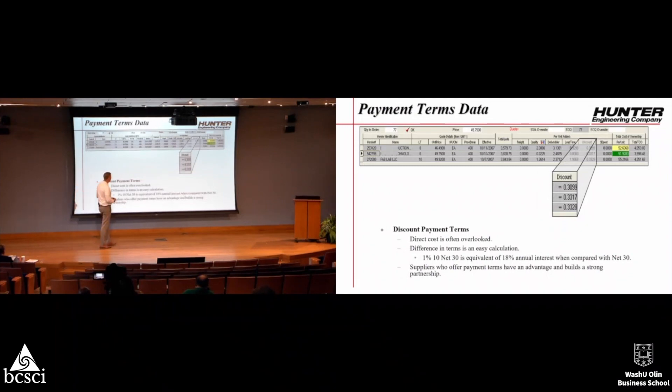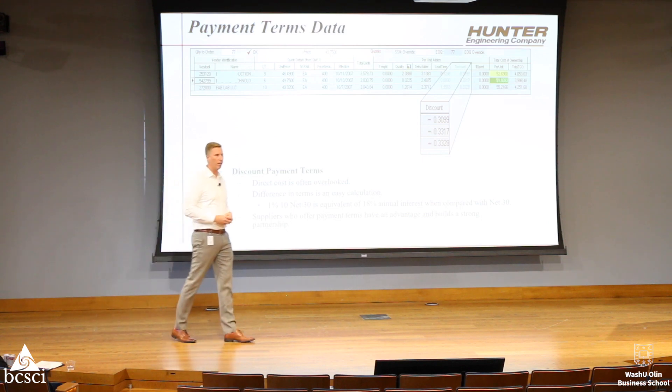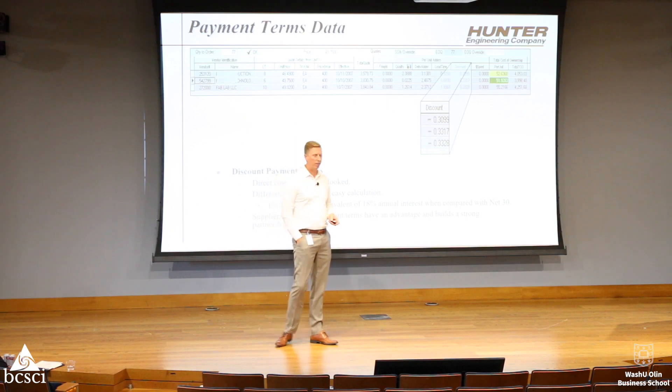Discount terms is another formula we added. Hunter looks for 1%, net-10 discount terms, and we believe it helps build partnerships with vendors. If a vendor is expediting a part and they have two customers calling — one pays in 10 days, the other in 100 days — you know which one moves to the front. And for Hunter, especially in today's market, anyone would take an 18% annual return.